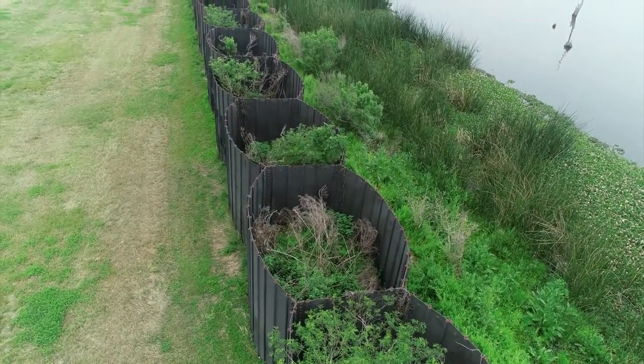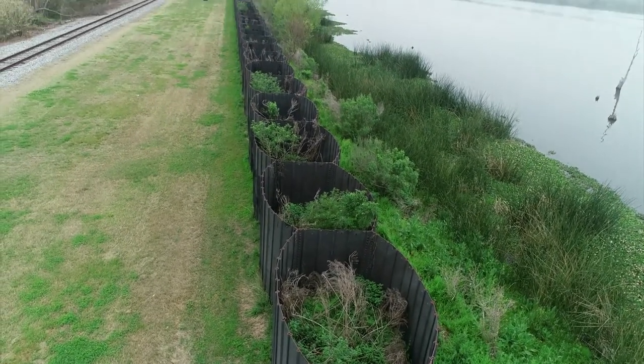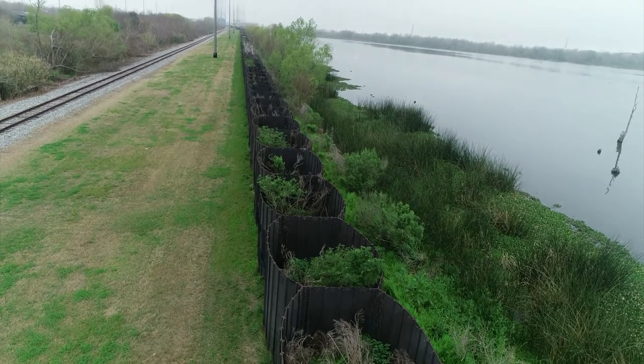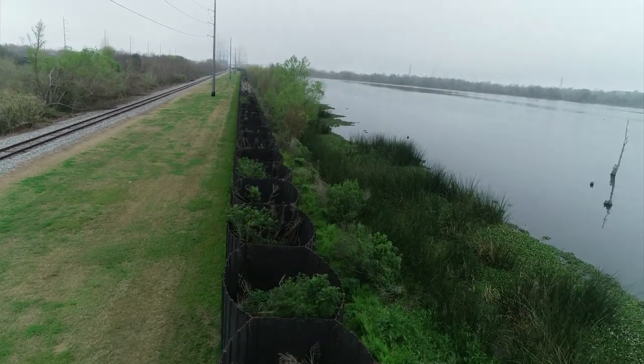So we have this vegetation protected and encouraging it to grow, and that is the flood wall. Rather than a flood wall of concrete, it's a flood wall of steel and vegetation.